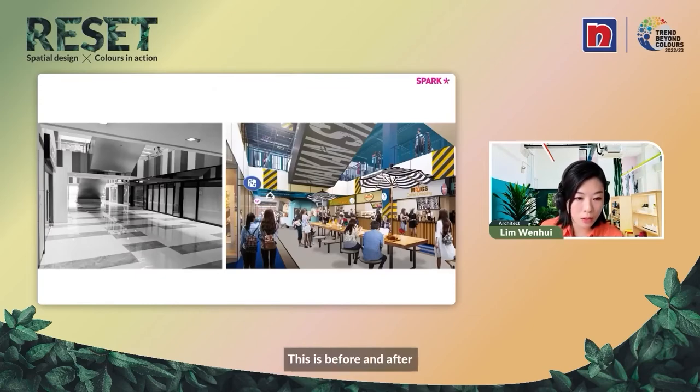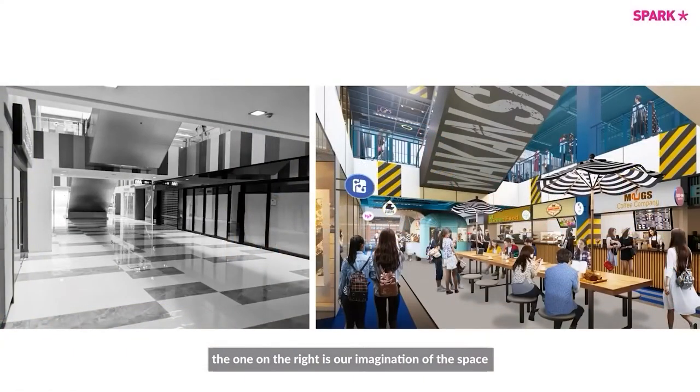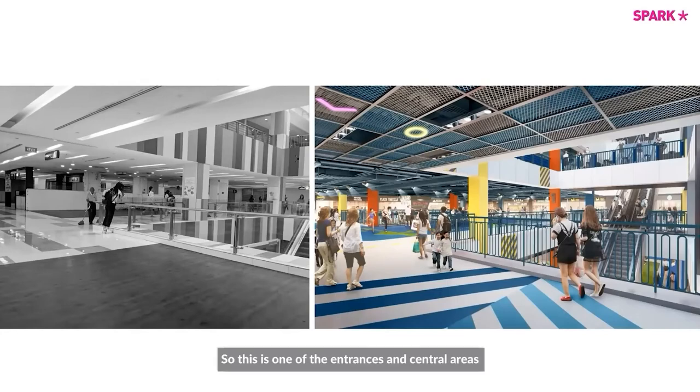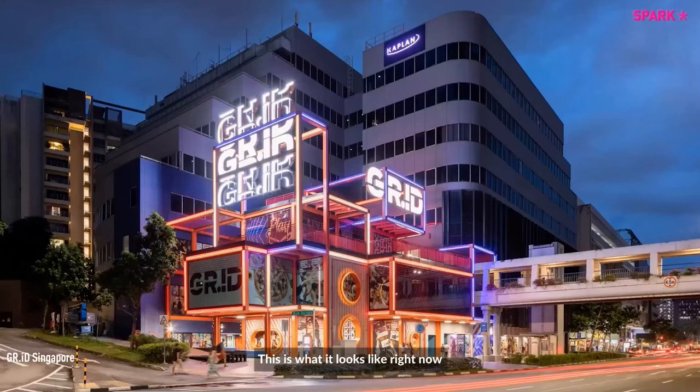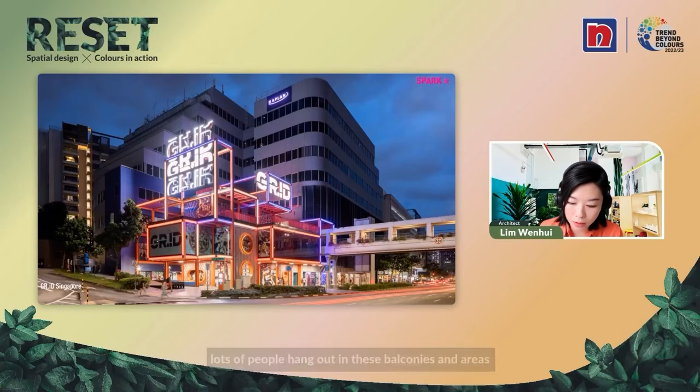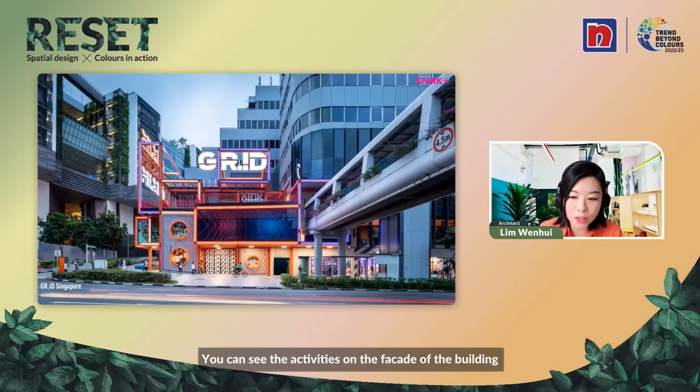Here is a before-and-after comparison — on the left is what it used to look like, and on the right is our vision for the space. This is one of the entrances and central areas of the project, and this is what it looks like now, taken recently of the constructed GRID. Shops are already occupying the structure. Lots of people hang out in these balconies and areas, and you can actually see the activities on the facade of the building.